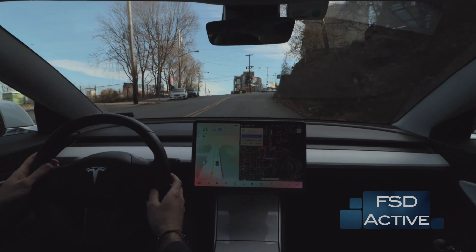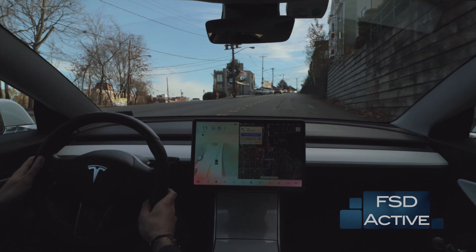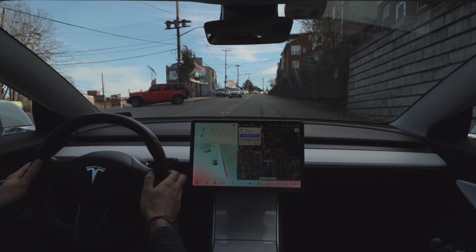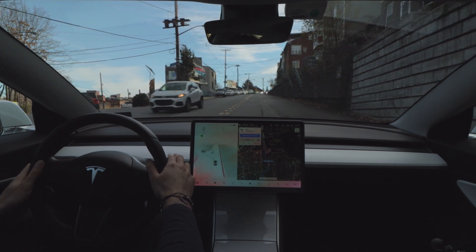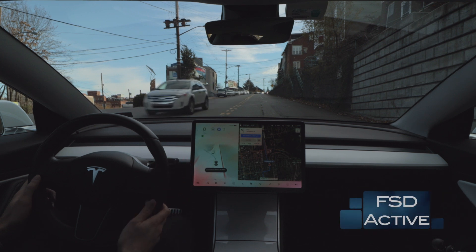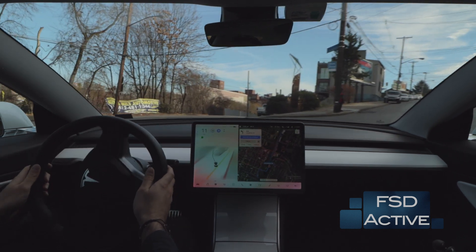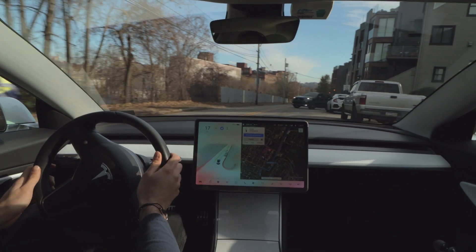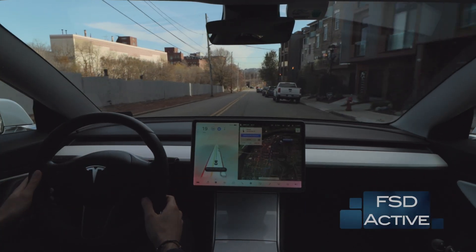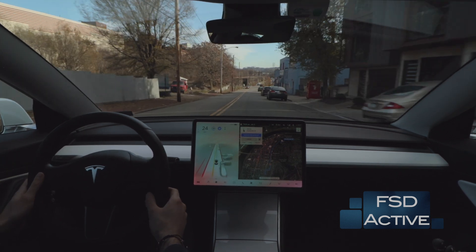Now we've got a hill where we have to make a left turn — it's kind of a split road. I wasn't too confident in how the car was performing, so I apply the brake, which automatically disengages autopilot. Once I re-engage, the car does attempt to make the turn but has a hard time seeing the roadway ahead. Then a car pulls out in front of us — the car slows down appropriately, but I applied the brakes because I wasn't comfortable with how close we were getting.